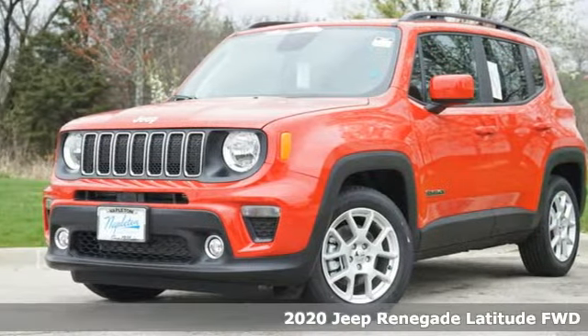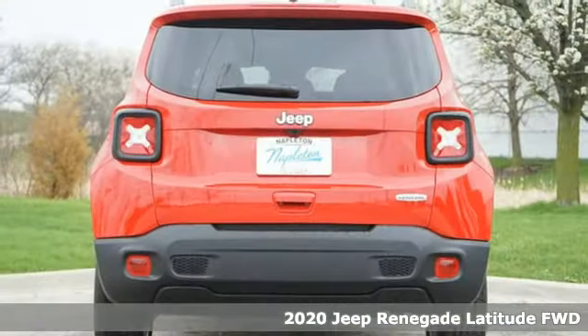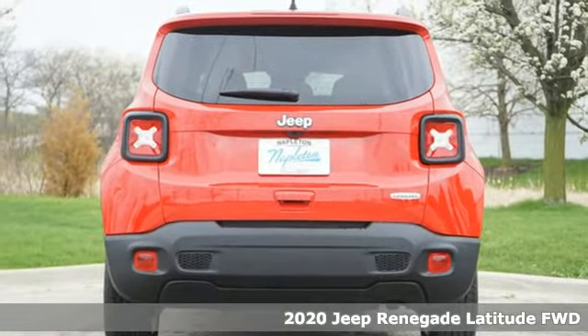It's a new 2020 Jeep Renegade — more courageous, more credible, and more than ready for your next adventure.